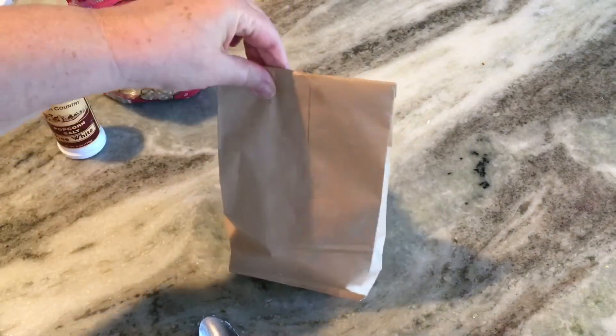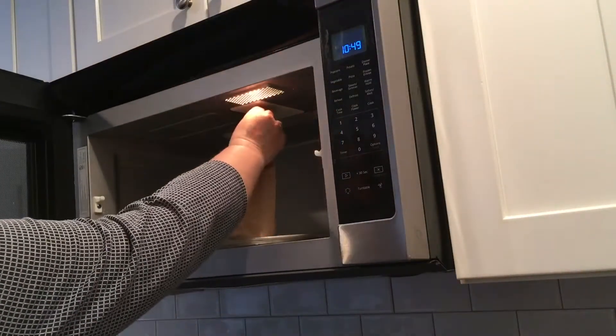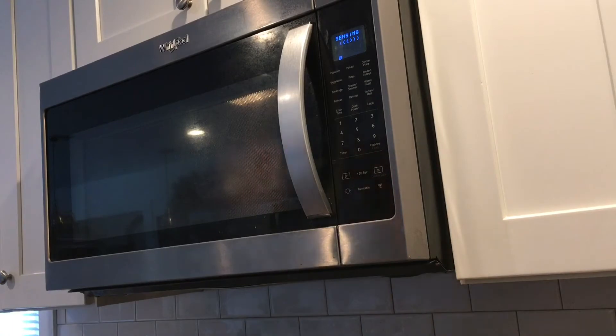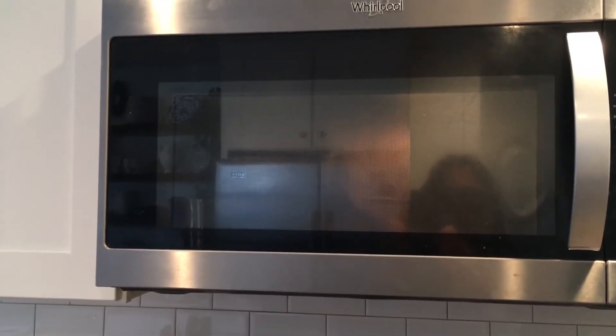Then just walk over to the microwave, place the bag in, hit the microwave popcorn button, and start. That is all you have to do — it's so easy and so delicious. You can watch it pop away, and in about three minutes it's completely done.